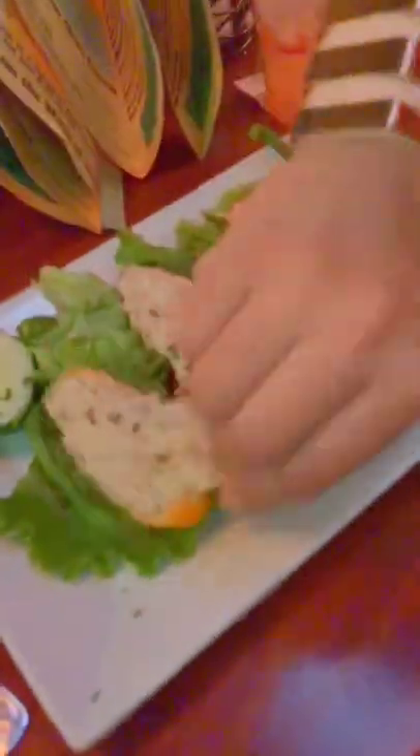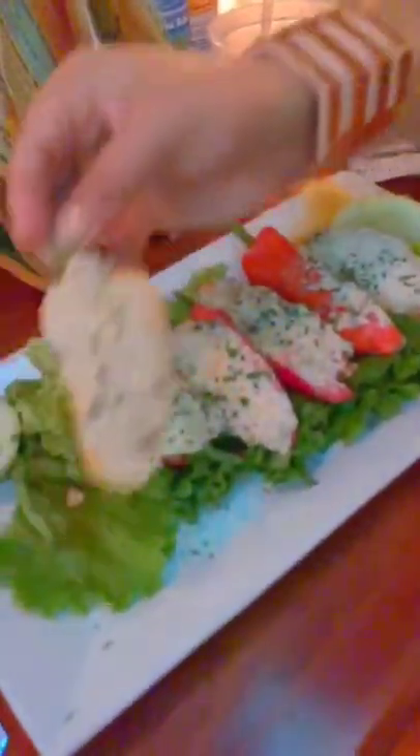We ordered smoked tuna dip with hot peppers, and these are served with crackers. Let me try it. This is a must-have — smoked tuna dip with hot peppers.